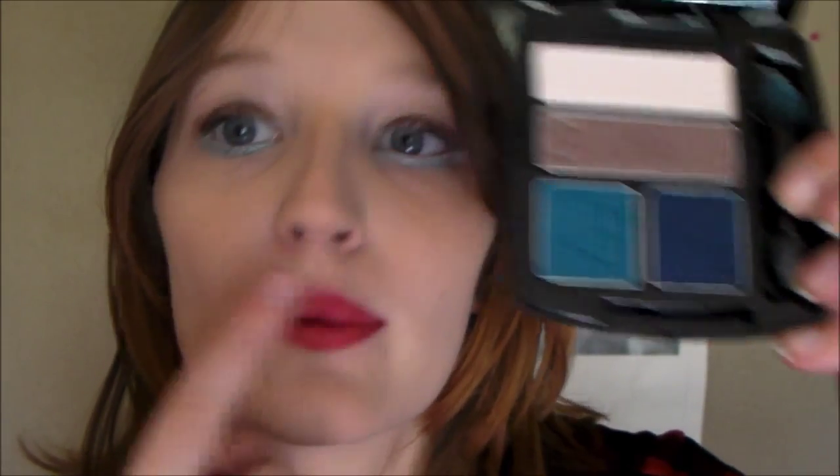I'm wearing the teal shade on my bottom lashes and the brown on top. If you want a tutorial on this, I will film it. I also got this purple lipstick — it's in the shade They Put Plum, which is a really random name for a lipstick, and I got that from Avon as well. The last part of my makeup haul is from CVS Pharmacy, where I raided the Rimmel London area.